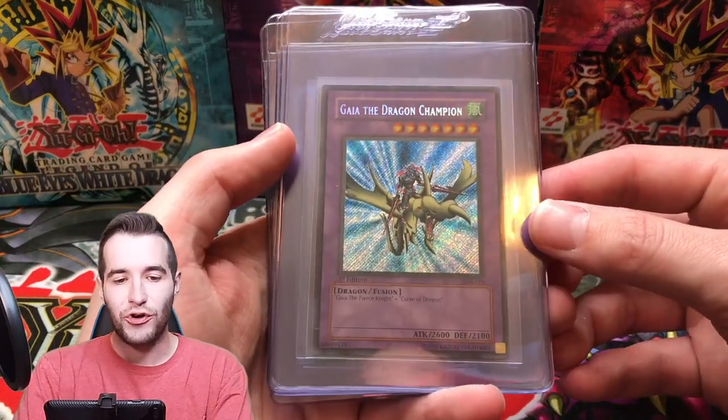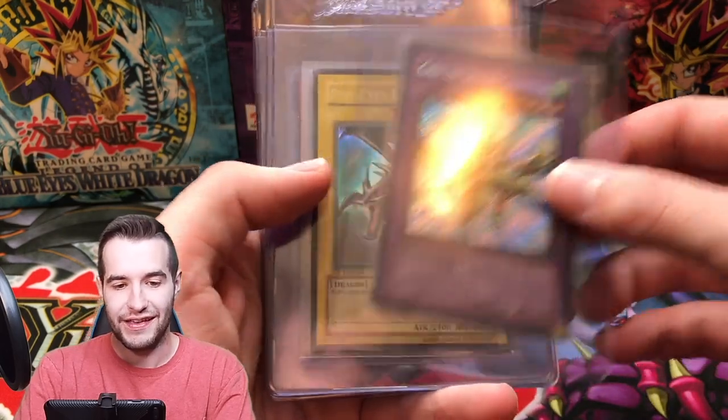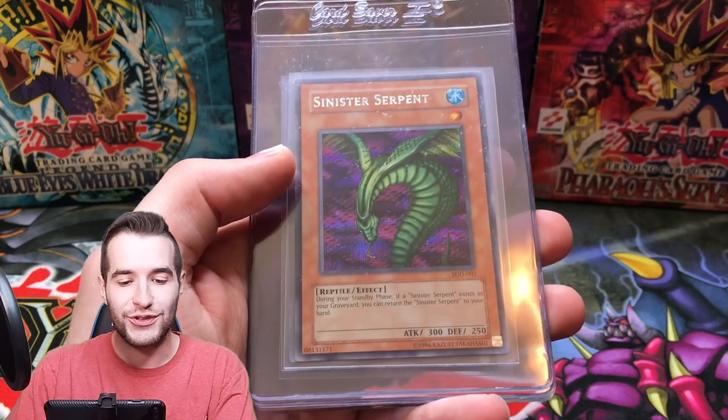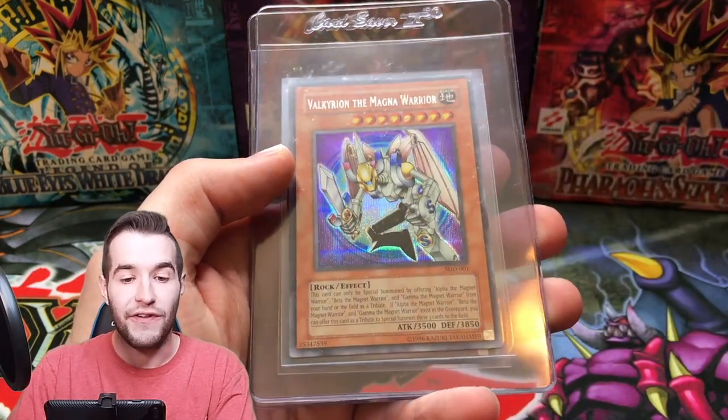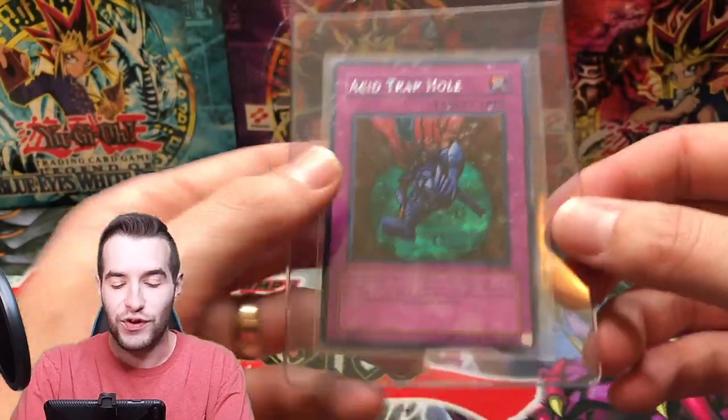Then we have a first edition Gaia the Dragon Champion from Legend of Blue Eyes — that's pretty big. Red Eyes from SDJ, that's cool. Sinister Serpent from SDD — nice card. Valkyrion — that's actually really nice, I haven't had one of these in a while. And an Acid Trap Hole from DDS — too bad it's not the Blue Eyes, that'd be pretty cool.